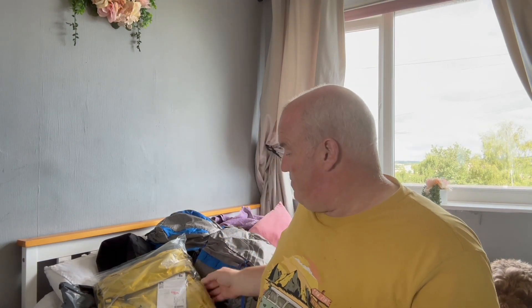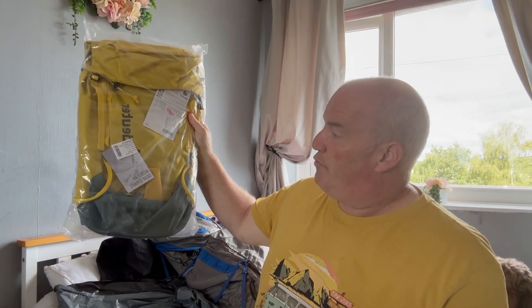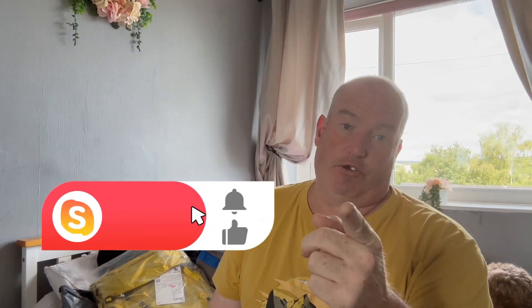For a chance to win that rucksack, this raffle will be drawn around about the 20th of September. Don't forget to hashtag FreescapeLight26 — you must put the hashtag in otherwise you'll not be in for a chance of winning.